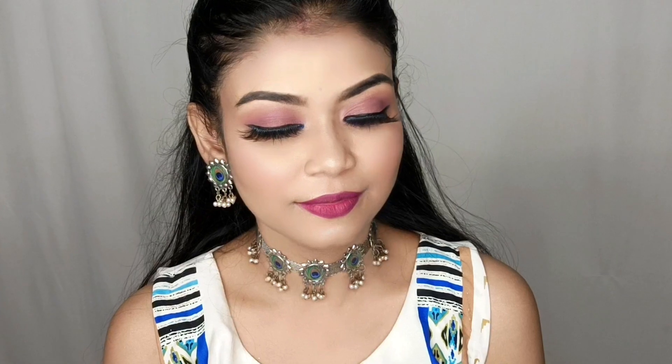So how did you feel about my makeup look and my video? Let me know in the comment section. If you like this video please like and share, and don't forget to subscribe to my channel. See you in the next video — bye bye and thank you for watching, love you all!